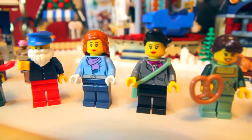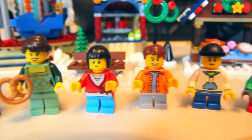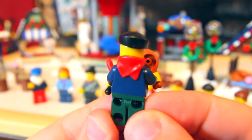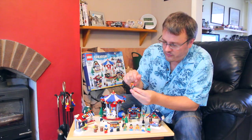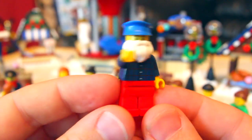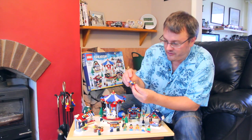I've now lined up all the minifigs so we can have a look at them in more detail. We have got two men, three ladies, and four children. Starting with the grill man — you can see he's got plain green trousers and a nice printed shirt. He's got a turkey leg and a hot dog. The operator of the bucket game has a checked shirt and a beard that looks like it's from Father Christmas — it doesn't really look quite right to me.